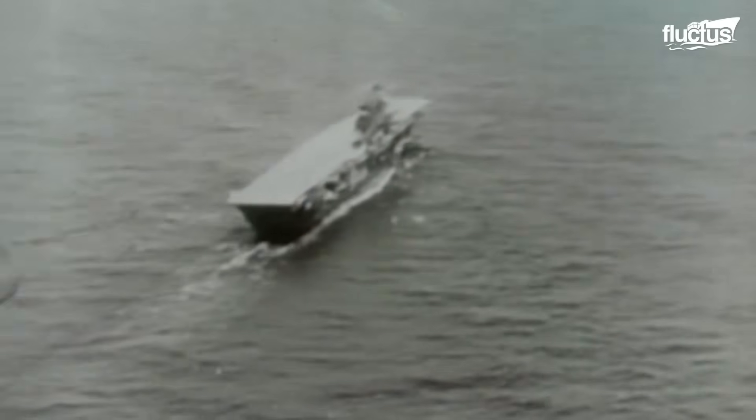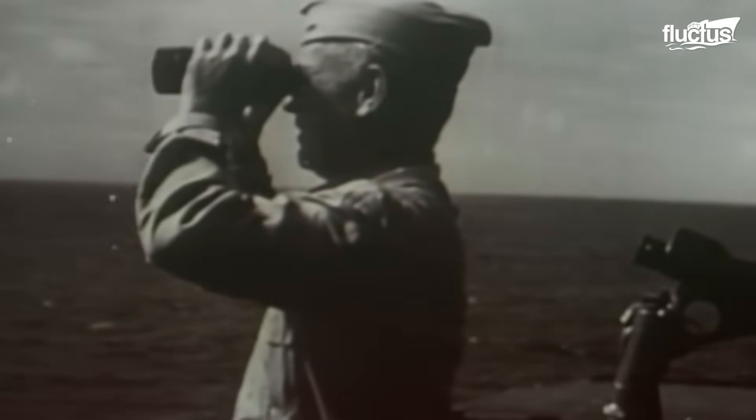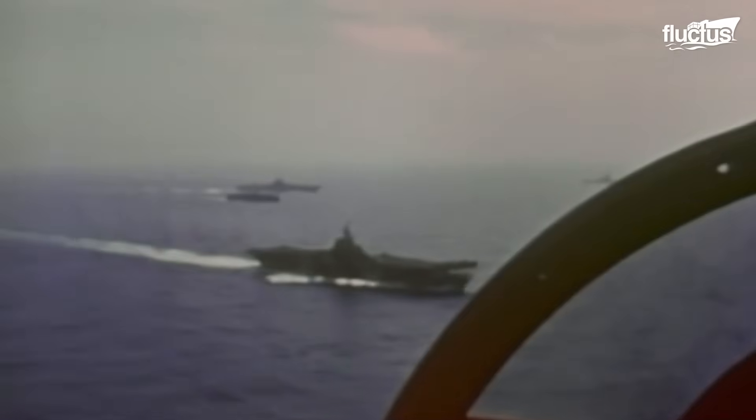These innovations have proven their worth. The last carrier lost in combat was sunk in July 1945. Despite losing 12 carriers during World War II, no foreign adversary has managed to sink an American carrier since the Bismarck Incident at the Battle of Iwo Jima.